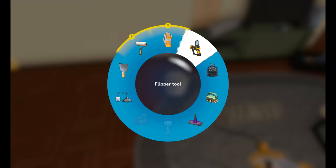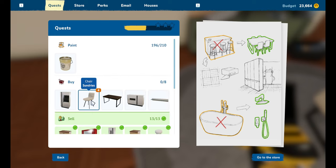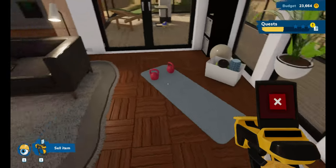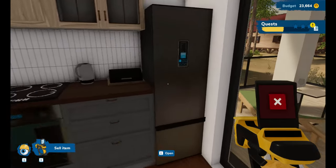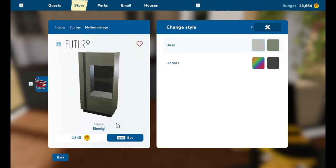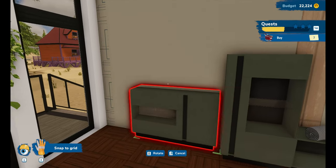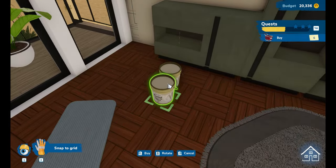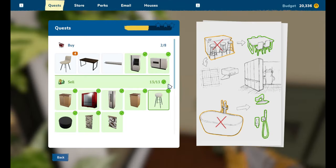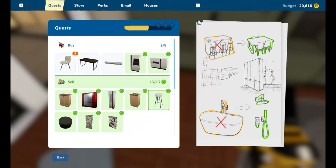We got a painting perk point — we can now use less paint while painting. What else did we need to do? A sideboard, a shelf, a table, chairs. It says we haven't finished painting — I'm so confused. Oh, I didn't paint the full wall, did I? I'm such an idiot. Done. We can sell that again — what a waste, we just bought that and now we're selling it.